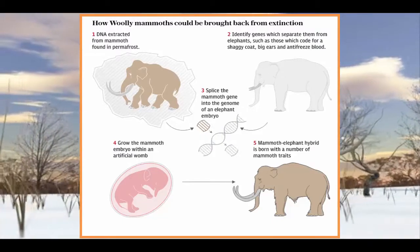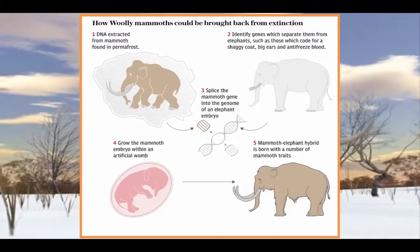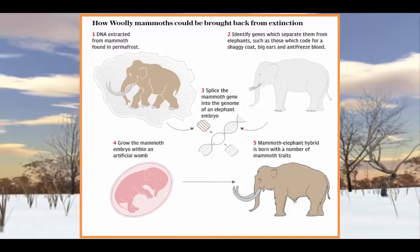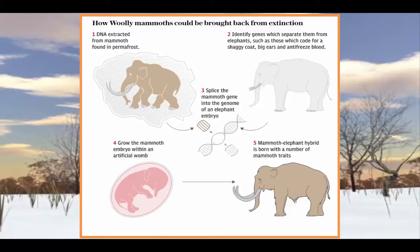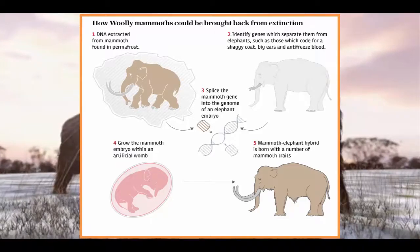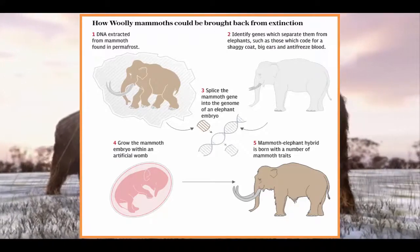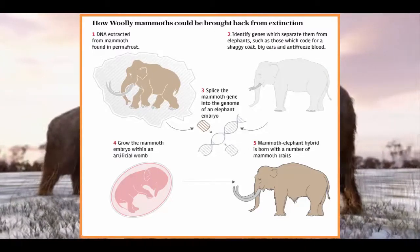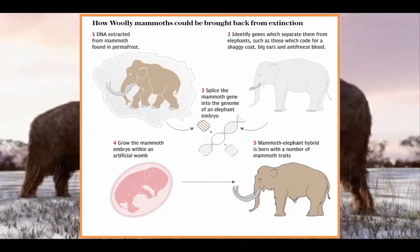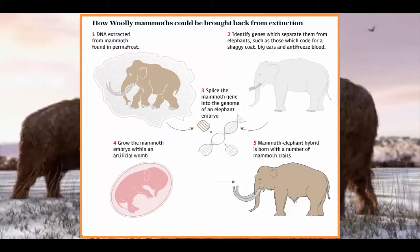Other experts argue that the technology should be used to save animals that are still alive rather than trying to bring extinct creatures back to life. Dr. Beth Shapiro, author of How to Clone a Mammoth, said scientists would never achieve a creature which was 100% mammoth. "Elephants are an endangered species, and what if you could swap out a few genes for mammoth genes — not to bring the mammoth back, but to allow them to live in colder climates," she said.